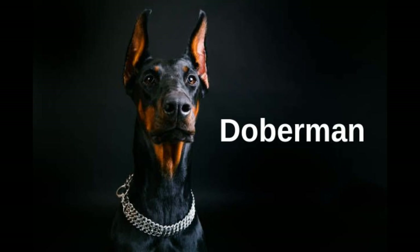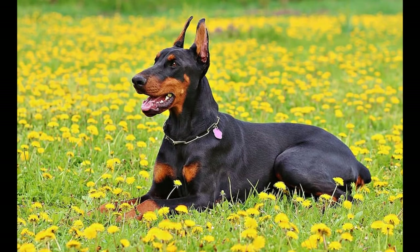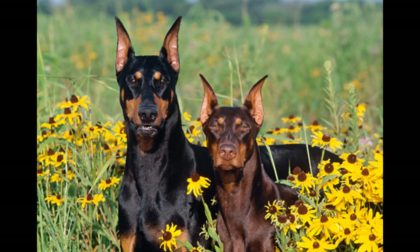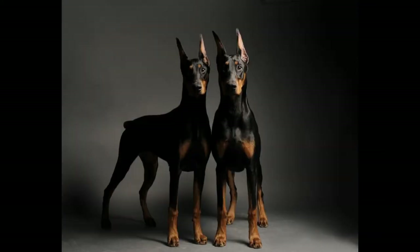Throughout its history, the Doberman has been an excellent watchdog. They are especially good for guarding large areas because they are extremely fast and able to catch any target in a very short time. They are also known as one of the most intelligent breeds, and their loyalty is unparalleled.